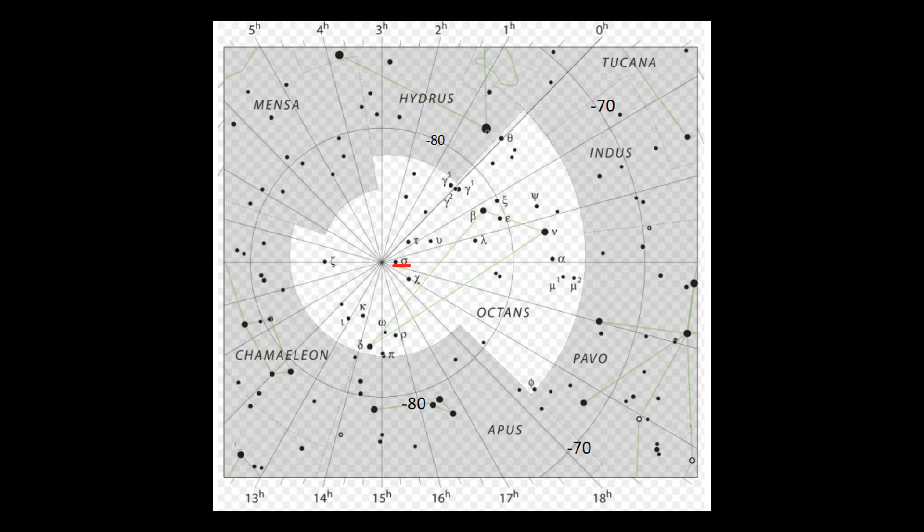So far we've just talked about the Northern Hemisphere — so what about the Southern Hemisphere? Well, there isn't a bright star near the south celestial pole. The nearest star visible with the naked eye is a star called Sigma Octantis, in the constellation Octans, the Octant. It's about one degree away from the south celestial pole — roughly twice the diameter of the Moon in the sky.